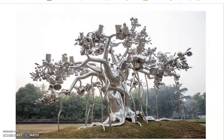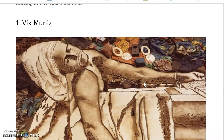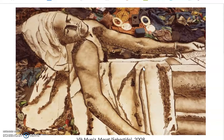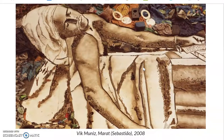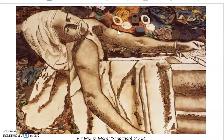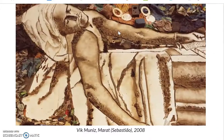Some artists use recycled materials to make 3D sculptures, just like we did, and some use them to create flat artworks — relief sculpture, also just like some of us did. This one by Sebastião is created with a bunch of recycled materials, almost like refuse or garbage, but now arranged to make an image, which is kind of cool. He's a Brazilian artist.